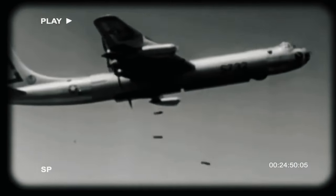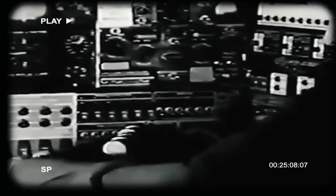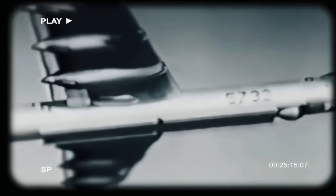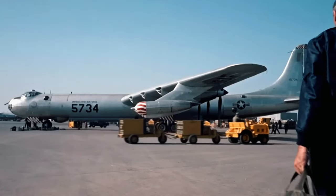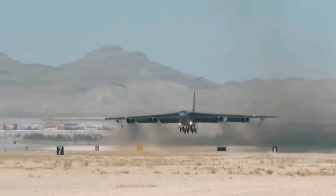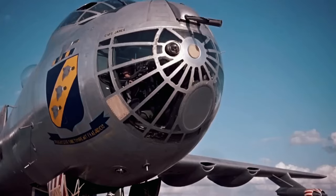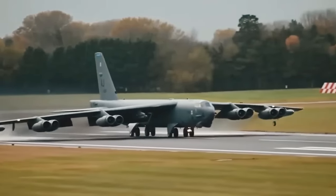The B-36's inability to refuel mid-air and its susceptibility to jet interceptors underscored its outdated nature, heralding a new era with swept-wing jet bombers. The RB-36 variant played a strategic role in aerial surveillance during the Cold War, conducting photo-reconnaissance, electronic intelligence, and weather surveillance. While it never saw combat, its presence served as a deterrent. Despite its relatively short service life from 1948 to 1959, it left a lasting impression bridging two eras in aviation history. The B-36's contribution laid the groundwork for producing the B-52.